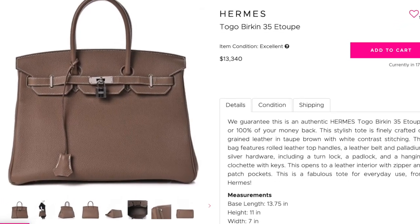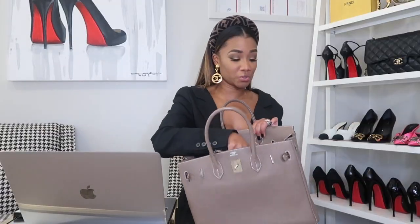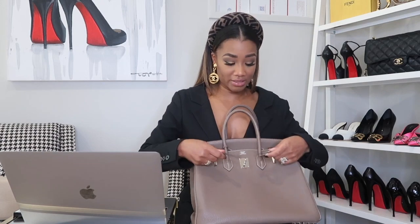Thank goodness for the resale market — that's where I got my Birkin. They limit how many you can purchase per year, and to get on the waitlist you have to have purchase history, so a Birkin can't be your first bag unless you get it on the pre-loved market. I got my bag from Fashionphile and couldn't be happier with the quality. My bag looks really structured because I have an insert in it, but Birkins are generally very soft leather. If you see a really structured, boxy Birkin, it's probably not real.